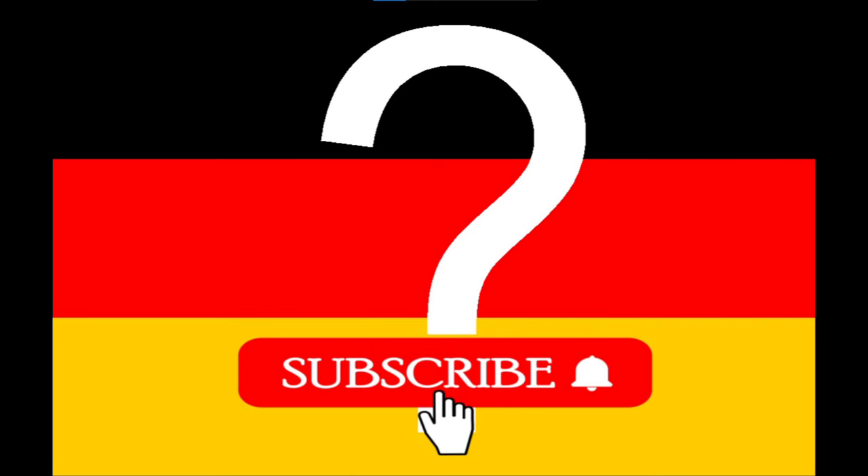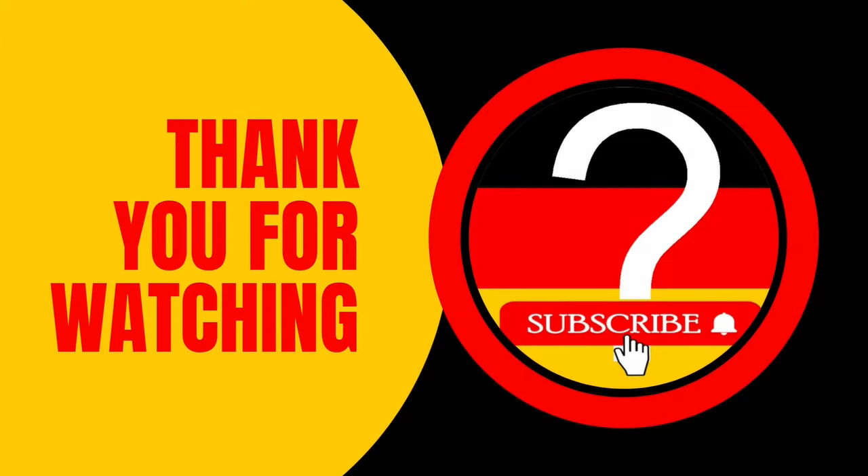Do you like white cabbage? What's your favorite way to eat it? Let us know in the comments. Thank you for your attention, see you in the next video.